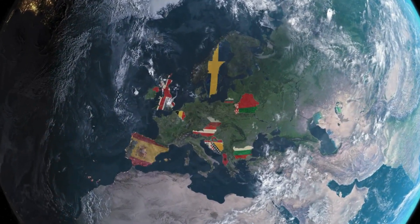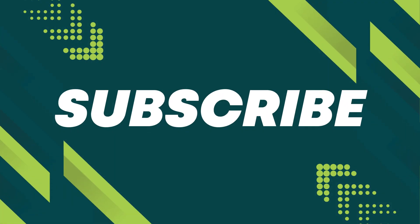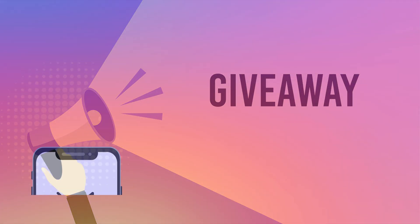Please note that these unlocking services primarily work in first-world countries. If you're unable to access the services or prefer not to use them, we offer 250 free unlocks every week for our viewers. To enter, just like this video, subscribe, and comment with your phone model, your IMEI number, and your country. Once you've done that, you're automatically entered into the giveaway.